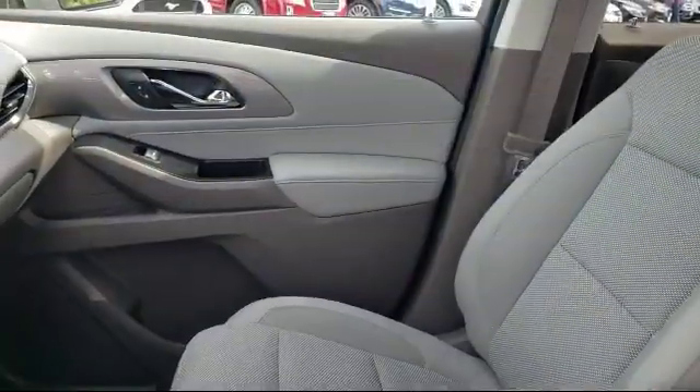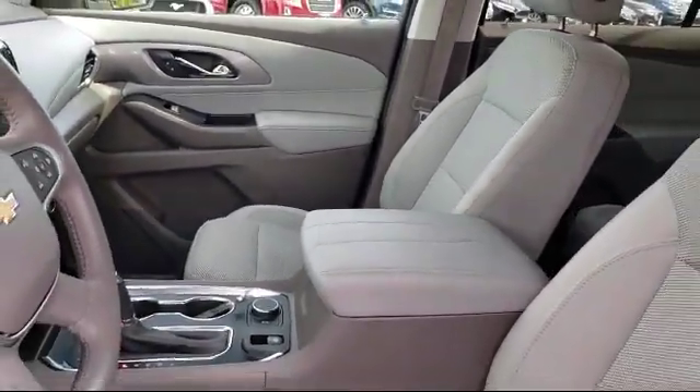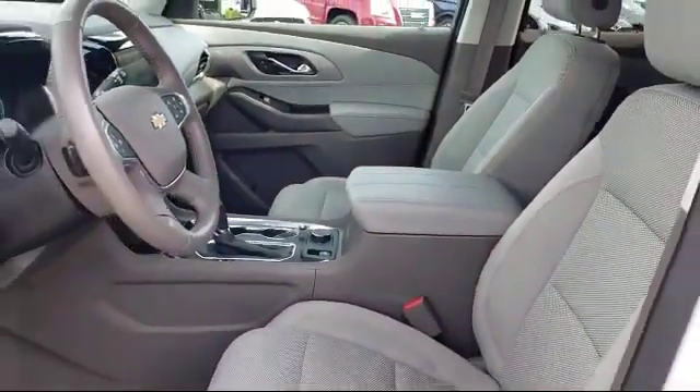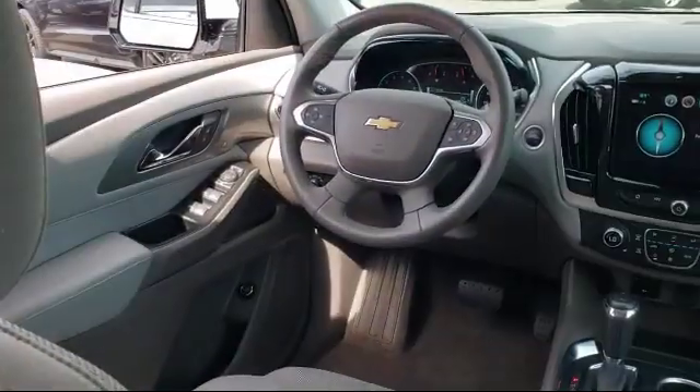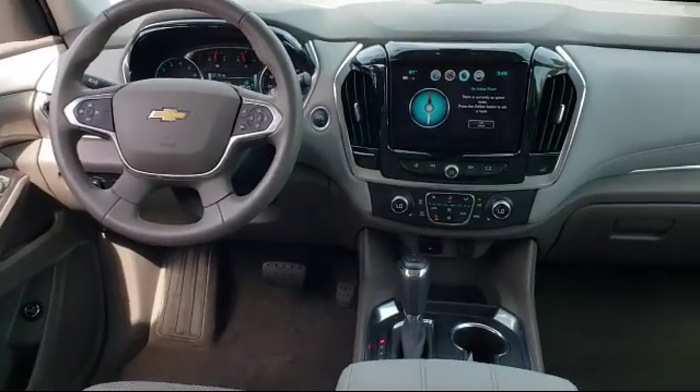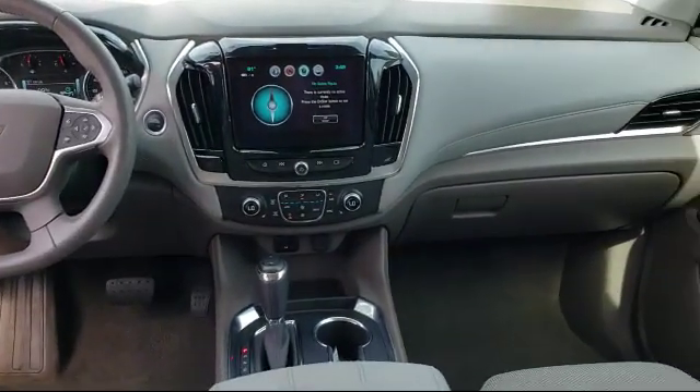Only the best trade-ins and purchased vehicles make it through our meticulous inspection and reconditioning process. We know it matters who you buy from, and that's why here at Folsom Lakeford, we say, making you a great deal is the easy part, but keeping our commitment to you is the most important part.